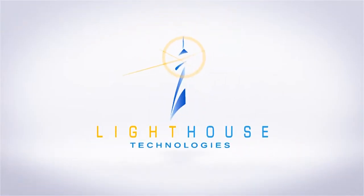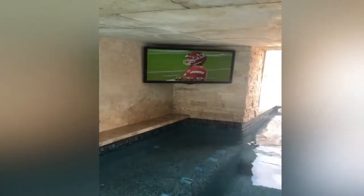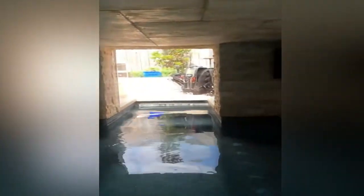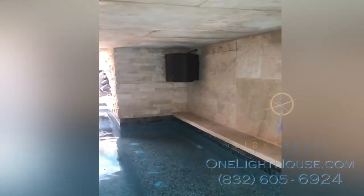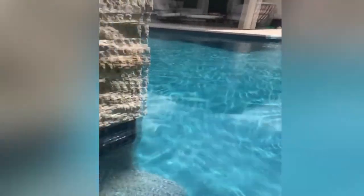In this swim-through grotto, we installed a speaker and television so that people could be out of the sun. This really provides a nice sheltered covered space, so if it's raining outside or it's a really hot day, you could still sit underneath here in the nice coolness of the pool, sit in the shade, and be able to watch the game or enjoy whatever other entertainment.